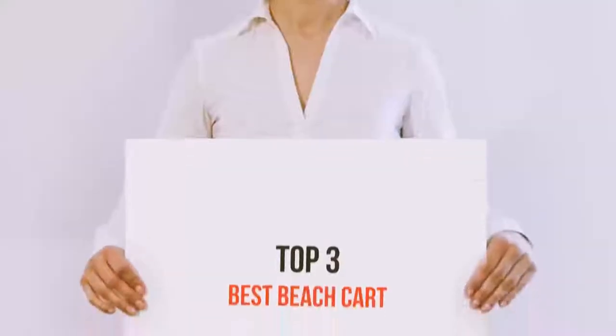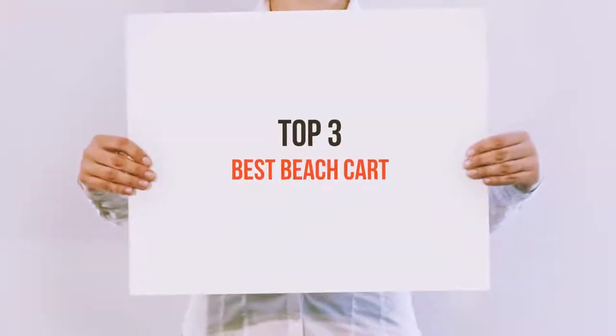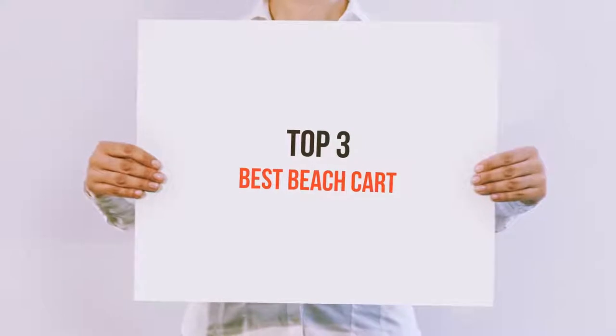Hi everyone, welcome back to my channel. Today I'm going to talk about the Top 3 Best Beach Carts.